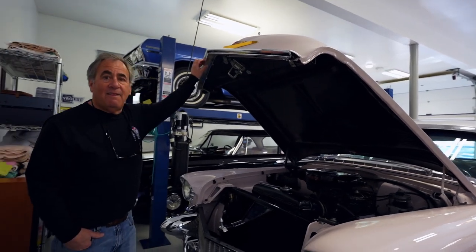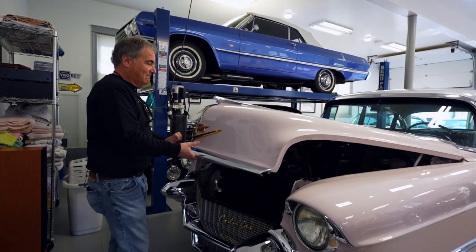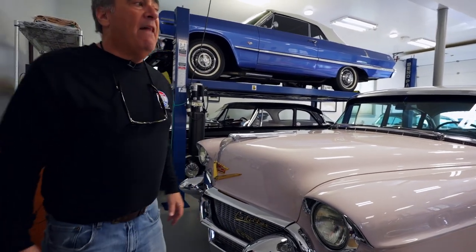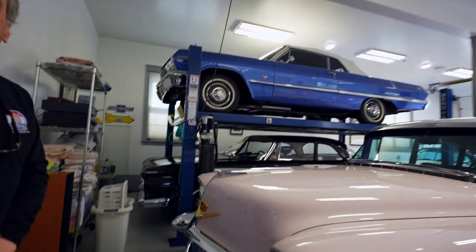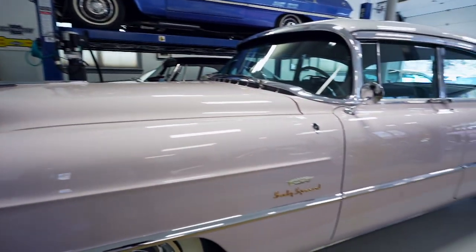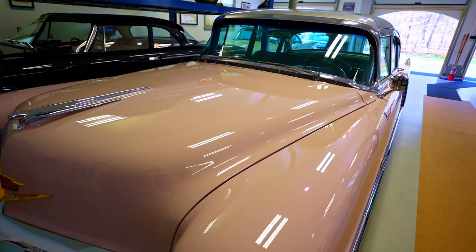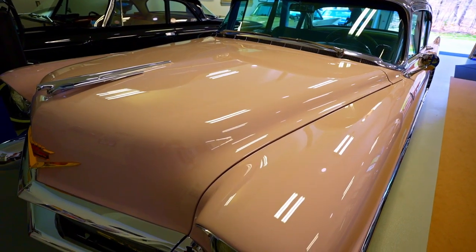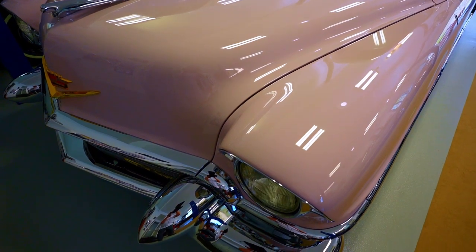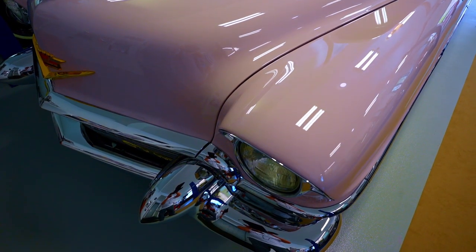Thank you very much, Dan. Appreciate that. Beautiful car. How many miles are on the car? Just under 100,000 — original mileage. This car is very much original, except for paint and chrome. Love to see it out in the evening time to see the color change — it's beautiful. And the blue doesn't come out unless you get to the right side.